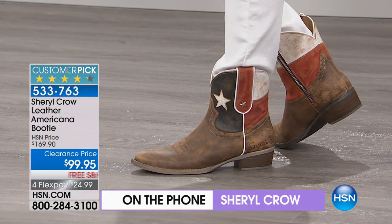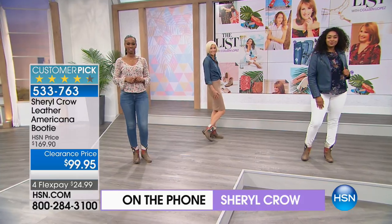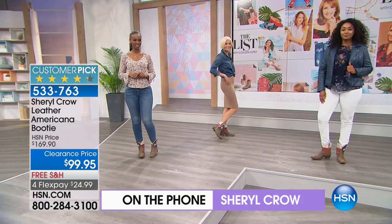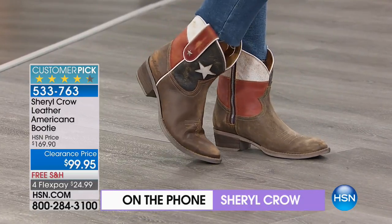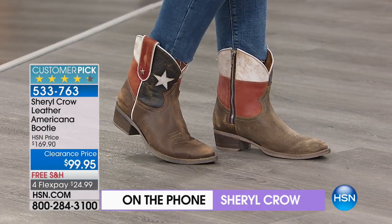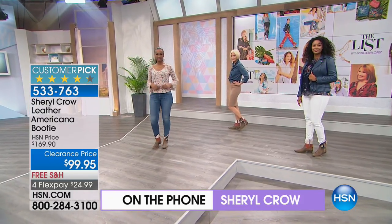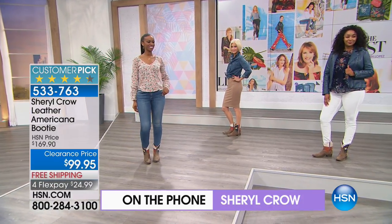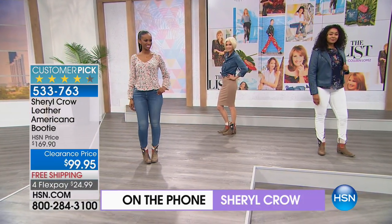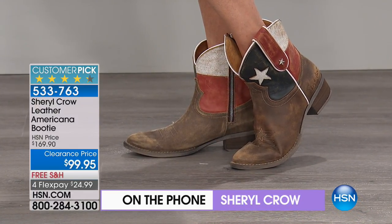They are timeless. If these have been on your wish list, there aren't a lot left and they cannot come back at this price. They have a seven-inch shaft and approximately a 12-and-a-half-inch shaft circumference, available up to size 11. All beautiful genuine leather with distressed, weathered accents and a burnished vamp. Sheryl named the boot after her son Levi — her younger son, age seven — as the smaller boot in her collection.